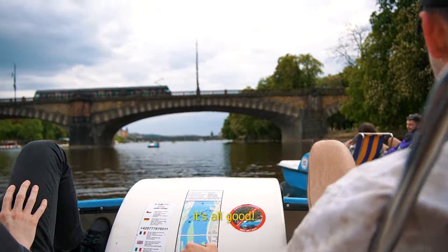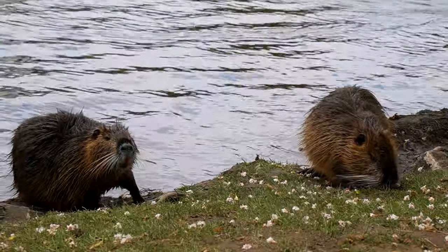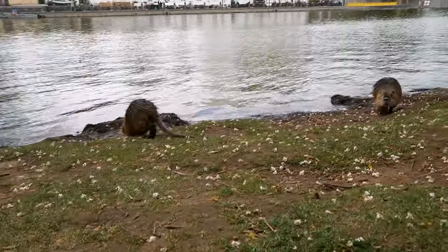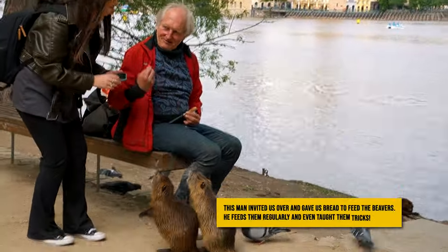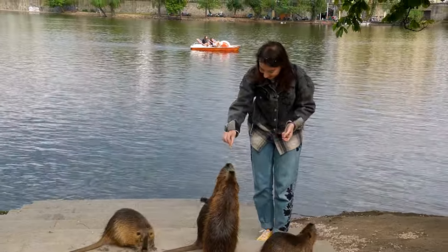We just did the pedaloes on the river — we think we won, so that's all good! My final stop to recommend is Stralecki Island, basically just an island in the middle of the Vltava River. On it there are these little beaver-like creatures — they come right up to the riverbank, and if you take some leaves off the tree and feed them, they'll come running up to you. Just don't get too close because they are notoriously diseased — you don't want to go home with a rabies shot.